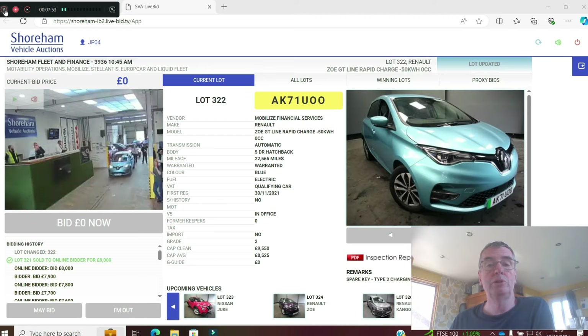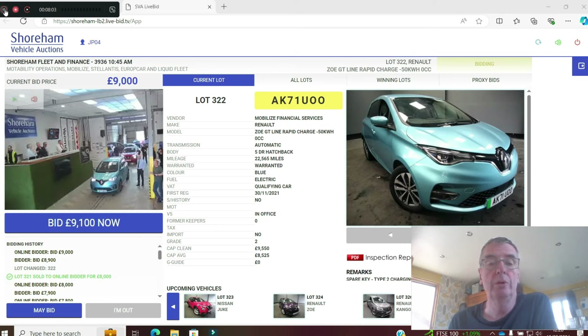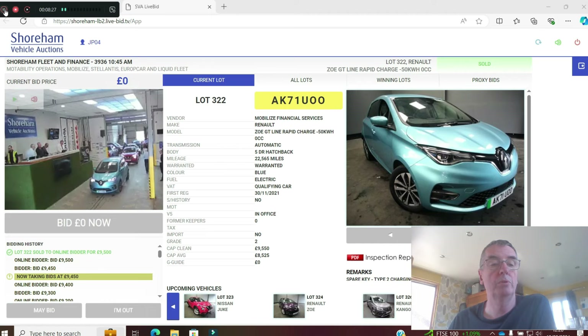Another Zoe with rapid charge on a 71 plate in blue — quite like it in blue. 22,000 miles. Grade 2. CAP is £9,550. I wonder if this will go for £9,800. Up to £9,200, £9,300, £9,400. Taking bids at £9,450 — this will sell. Sold at £9,500.